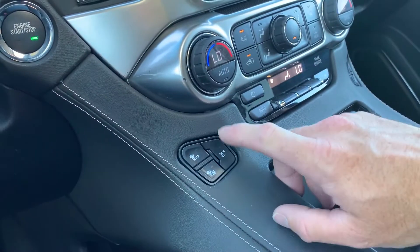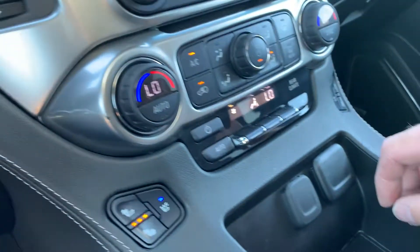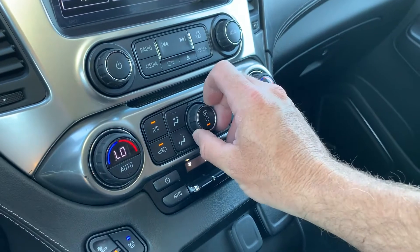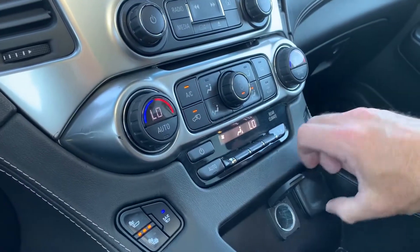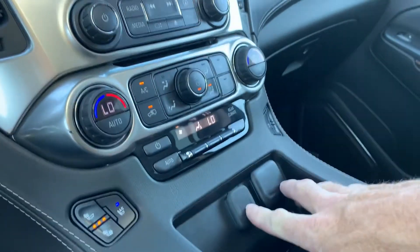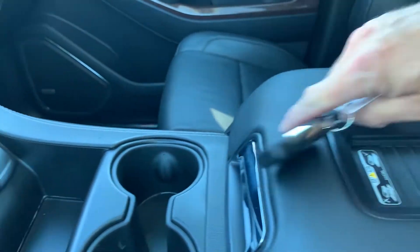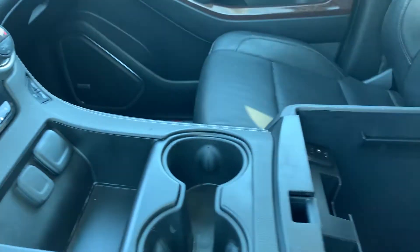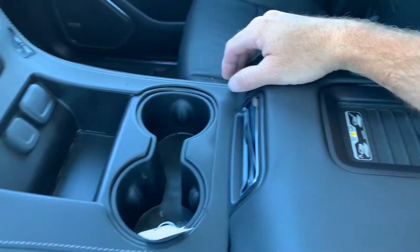Come down here and you'll see that you have both cooled and heated seats. And then you have additional power supplies right here, USB ports, cup holders, and a phone charging station. You've also got your key fob, additional USB and power supplies down in here, along with stowage.